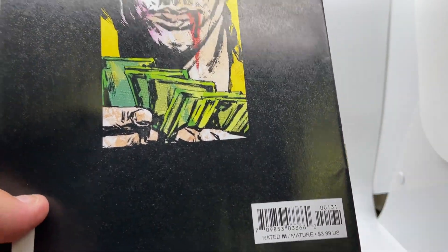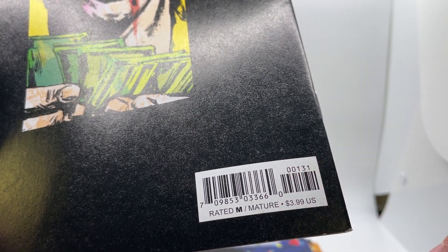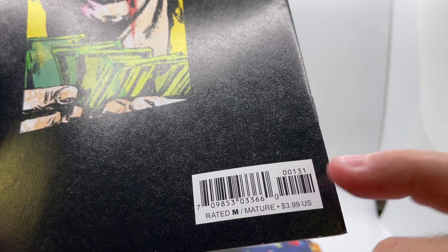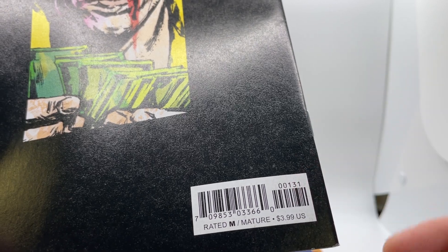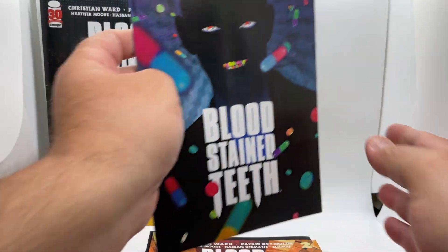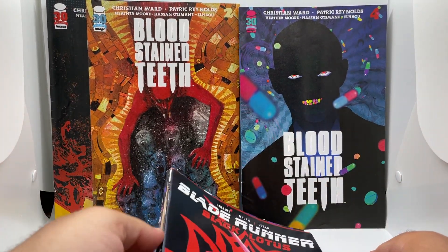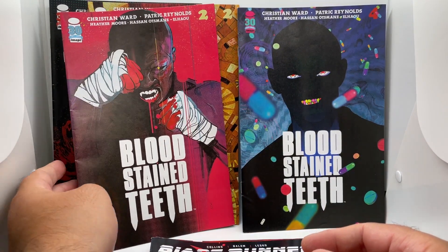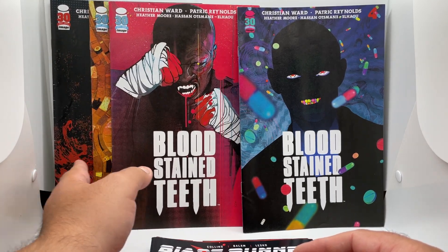Usually, how you can tell — and I'm sure a lot of you already know this — in the barcode it's usually issue number, cover number, and then printing. So this is issue one, cover C, first printing. Because I thought it was interesting that they put a run of Bloodstained Teeth in here. Too bad they didn't put in issue three, but we have two covers for number two, we have number one, and we have four.